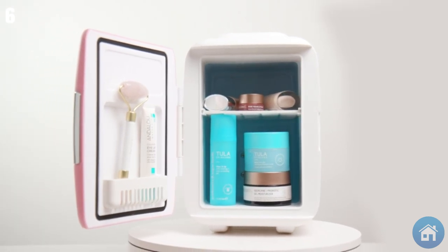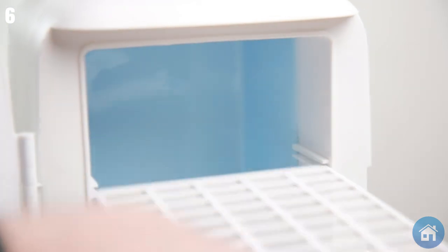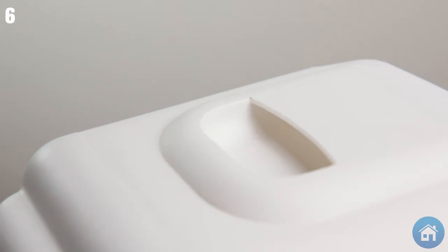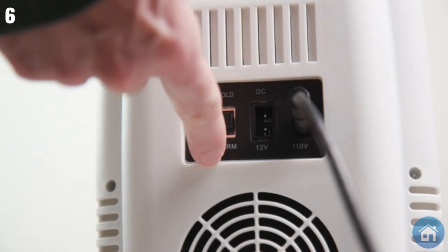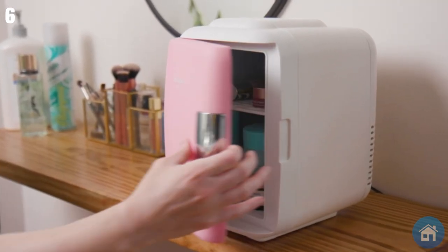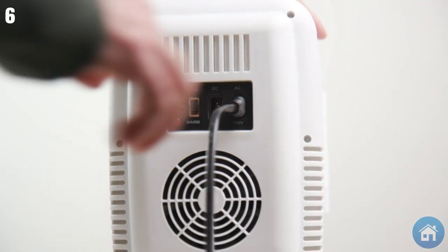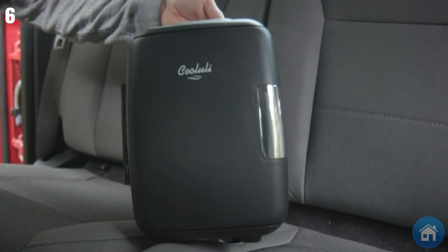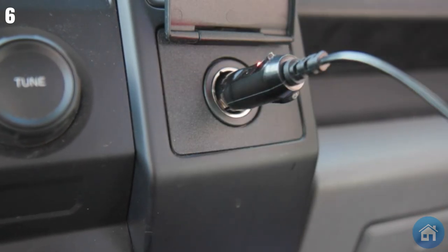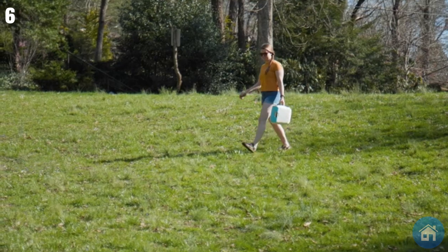It has easy-to-use controls, a detachable shelf, a handy door pocket, a comfortable carrying handle, and a self-locking magnetic door handle. Ideal for road trips, camping, and any other on-the-go adventure, all you have to do is connect it to a power bank via USB cable or plug it into your car's DC converter for electricity. The Cool Uli Classic Mini Fridge maintains your necessities at the ideal temperature consistently, no matter where you are.